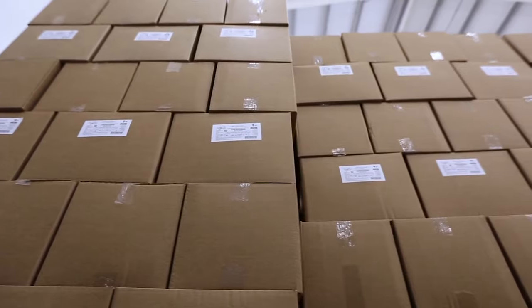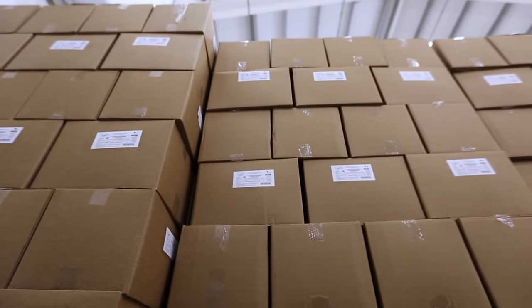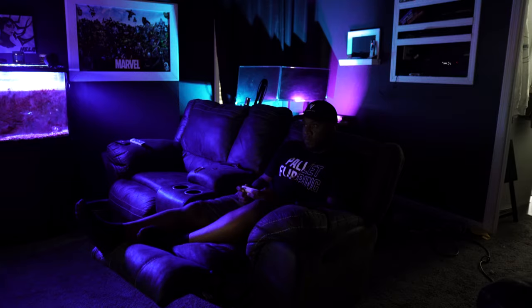I saw a comment on Facebook the other day that said your first pallet purchase should be an investment to the potential relationship. And that really stuck with me. With that being said, we just purchased a lot from 88 Lots. Wish us luck!